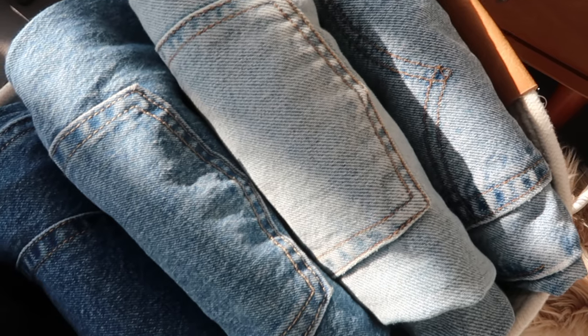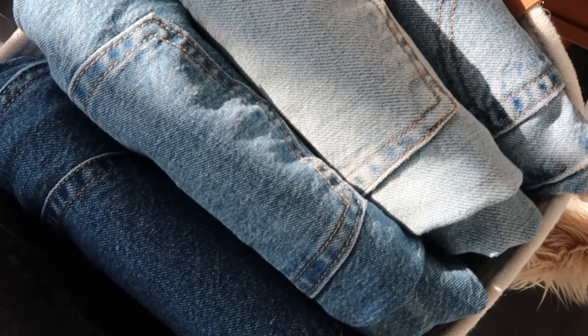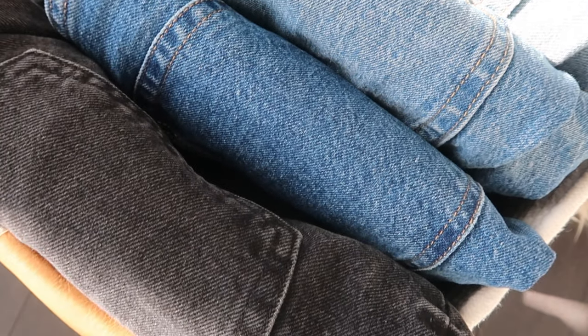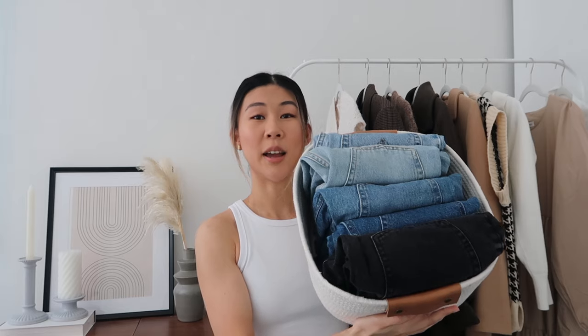Hey guys, welcome back to my channel, or welcome if you're new. My name is Yuki and today I'm going to show you guys my most worn jeans. I love wearing jeans and I didn't realize this until I went back and compiled my favorites, but these are all under $50. You don't need to invest a lot of money in a good pair of jeans. I'll also talk you through my criteria when shopping for jeans and how I make them work for my wardrobe.